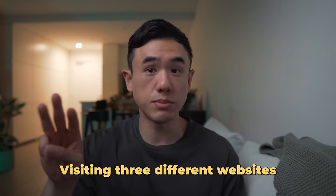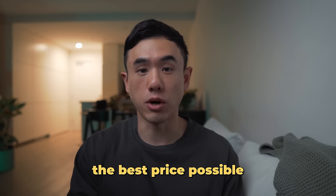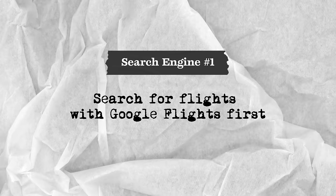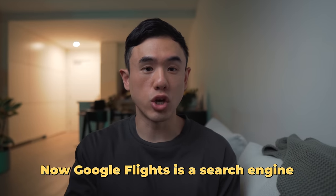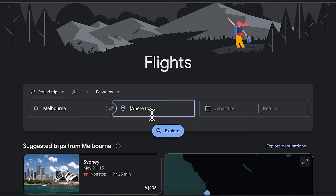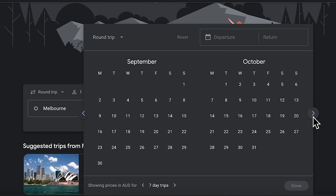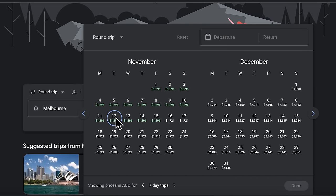Whenever searching for flights, I always recommend visiting three different websites or search engines to ensure you're getting the best price possible. I highly recommend you always start with Google Flights. Google Flights is a search engine that essentially aggregates flights and prices across most airlines. The most basic way to use it is to simply plug in your flight details — for instance, one-way flights from Melbourne to London departing on the 12th of November.